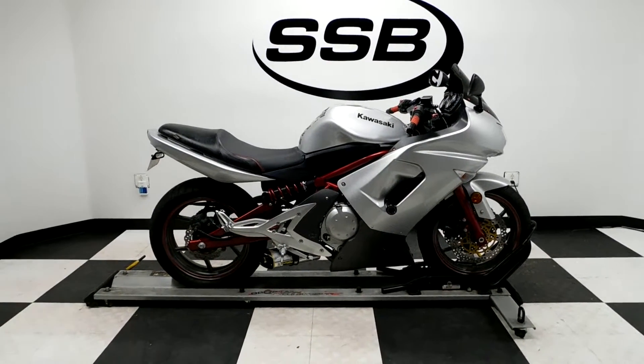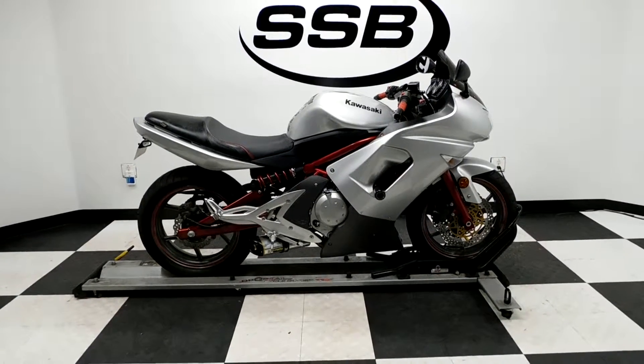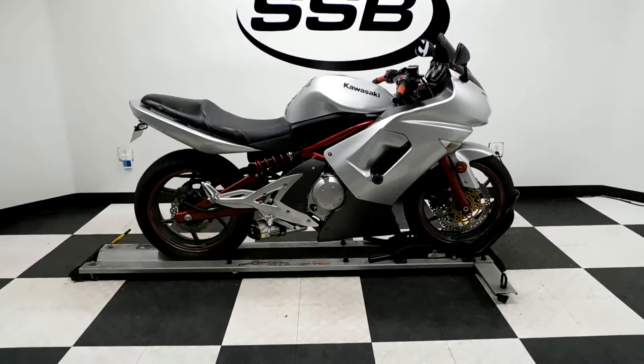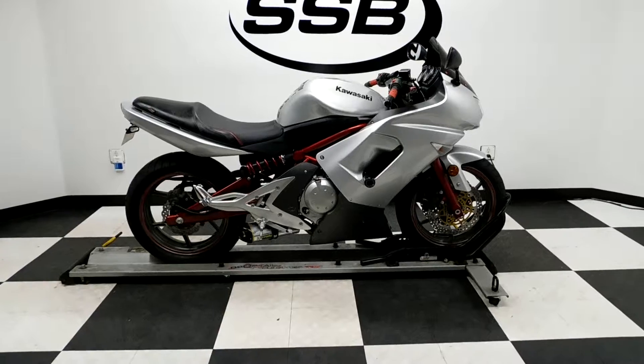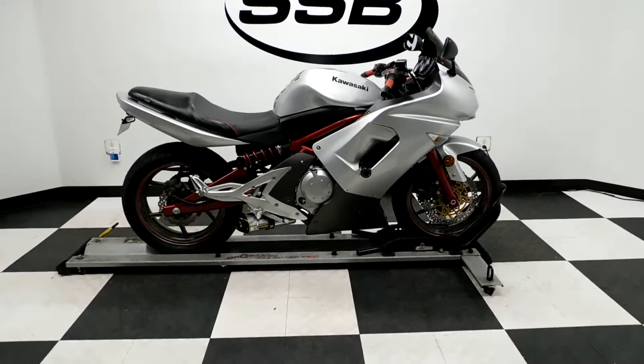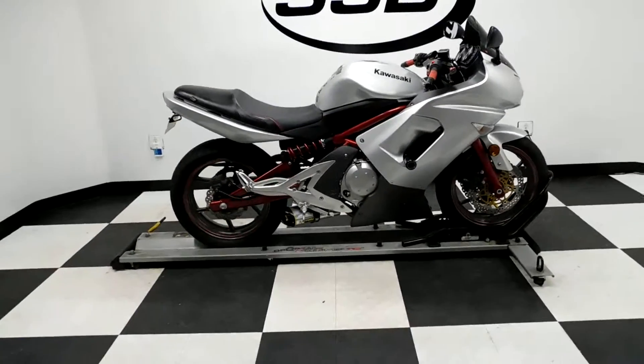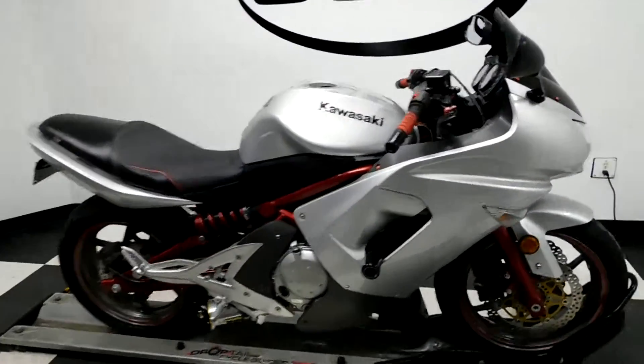Welcome to SimplyStreetBikes.com. Today we have a 2006 Kawasaki EX650R Ninja. This bike has been lowered and has just a little over 7100 miles on it. It's in great shape. Got a couple of little imperfections on it, which I'll show you when we go around, plus the highlights.